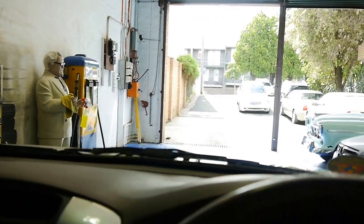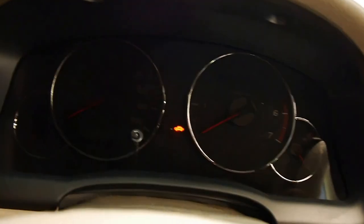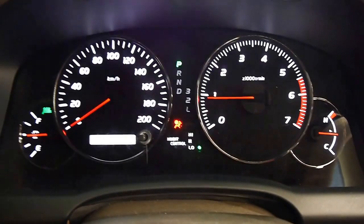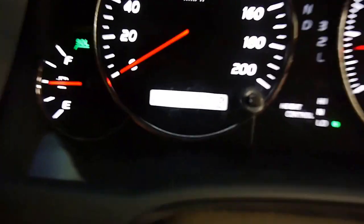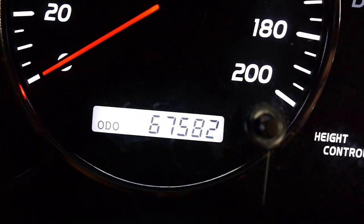Sitting up here I'm nice and high, got a great view, and I'm only on the lowest setting. I love these electro-luminescent gauges. I'm instantly hit with beautiful cold air conditioning. As you can see we've got 67,582 original kilometres.